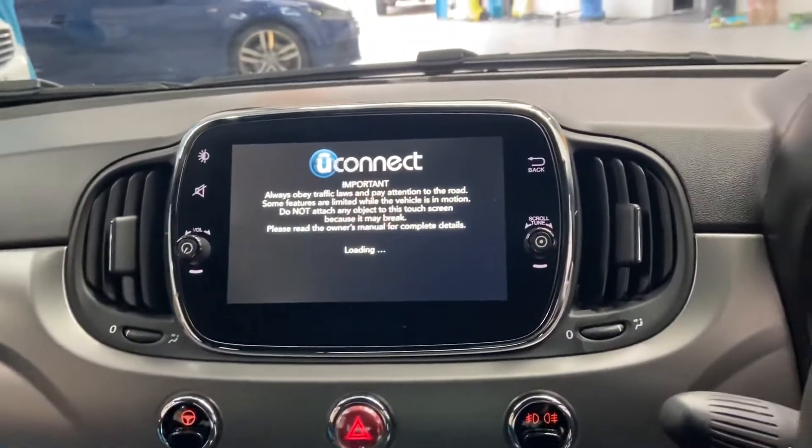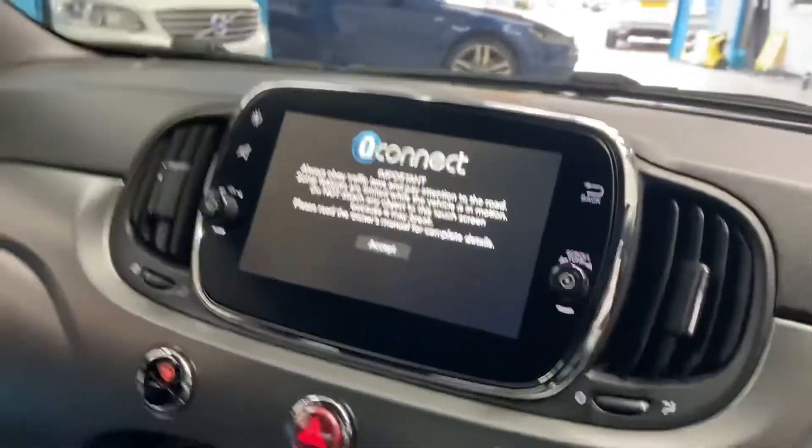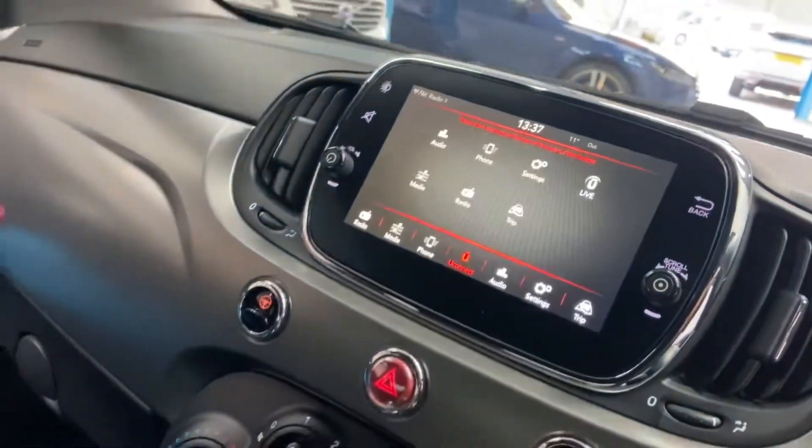Smart looking thing. Drives absolutely superb as well. Lady owner previously.